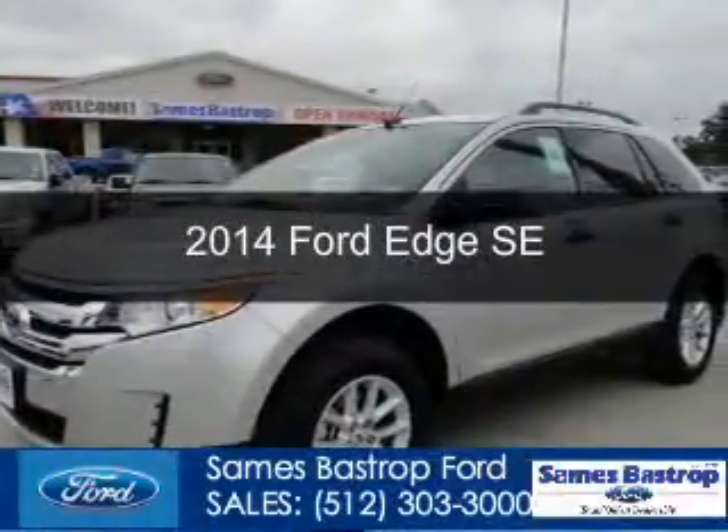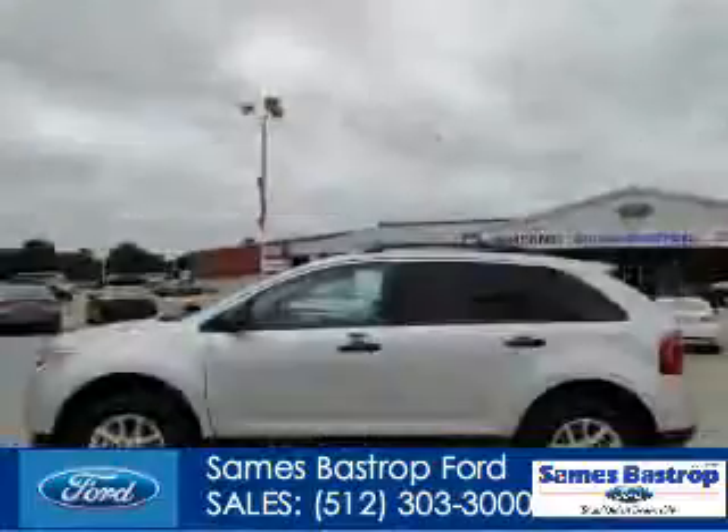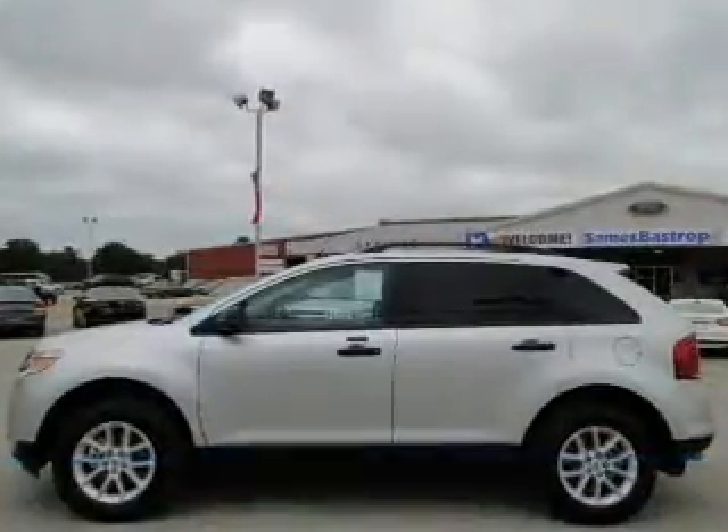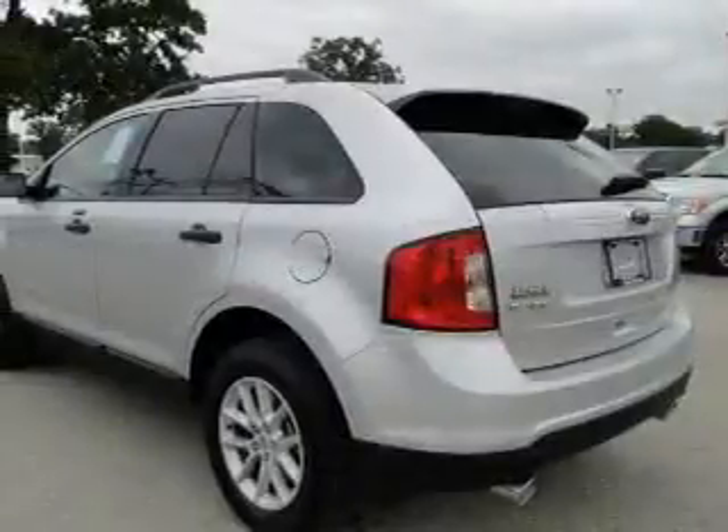This is a new 2014 Ford Edge, powered by front-wheel drive, a 3.5-liter, six-cylinder engine, and a six-speed automatic transmission.